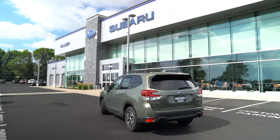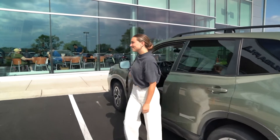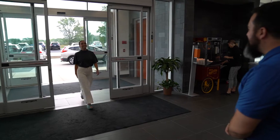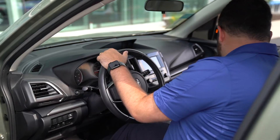Are you thinking about trading in your vehicle? Whether you're looking to upgrade to a new or pre-owned model, Walser's here to help get you the most for your trade. All we need is a few minutes to do an in-person inspection of your vehicle to make sure it's in good working condition.